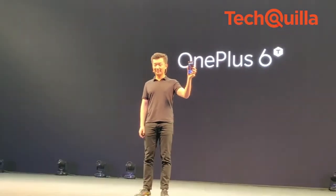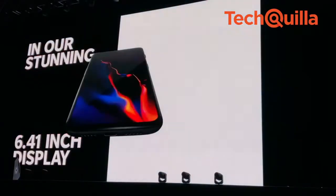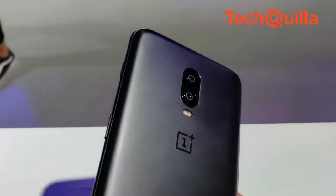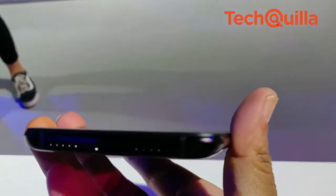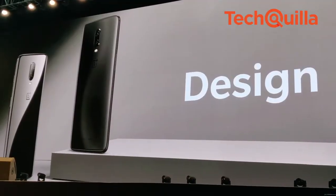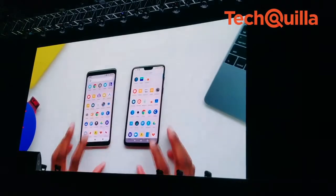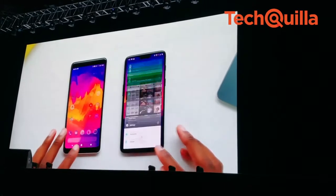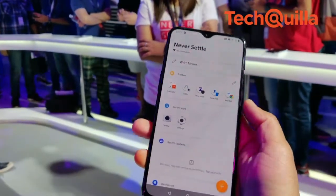A day after unveiling its flagship device at an event in New York, Chinese premium smartphone brand OnePlus on Tuesday brought to India its much-anticipated OnePlus 6T with 6GB RAM and 128GB internal storage for a starting price of Rs. 37,999. The smartphone will also be available in midnight black and mirror black colors in 8GB RAM plus 128GB and 8GB RAM plus 256GB storage variants for Rs. 41,999 and Rs. 45,999 respectively.